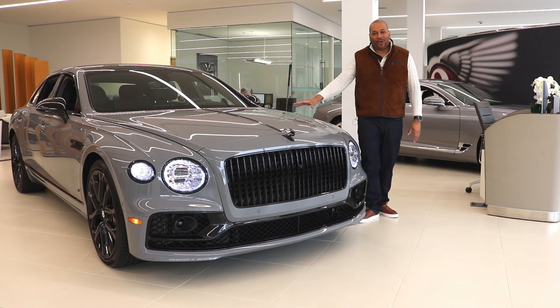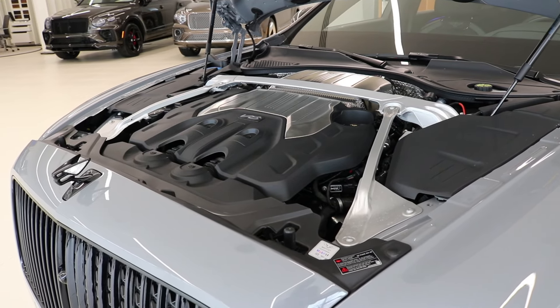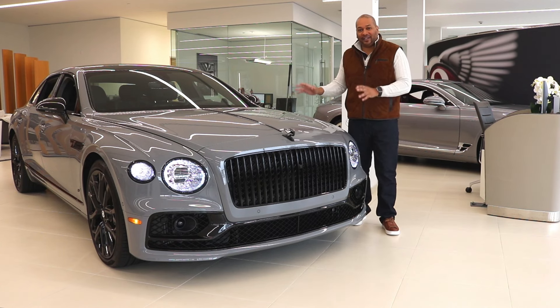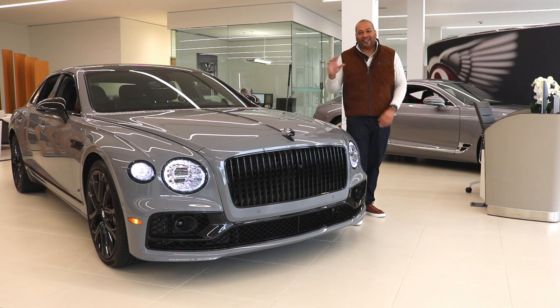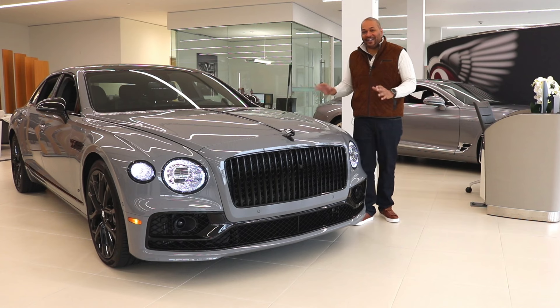Underneath the hood, powering this thing is a 4.0-liter twin-turbocharged V8 giving you 542 horsepower and 568 pound-feet of torque, connected to a dual-clutch eight-speed transmission. Zero to 60 in just 4.1 seconds, with a top speed of 198 miles per hour. This is an incredible vehicle — it's not lacking in power whatsoever.